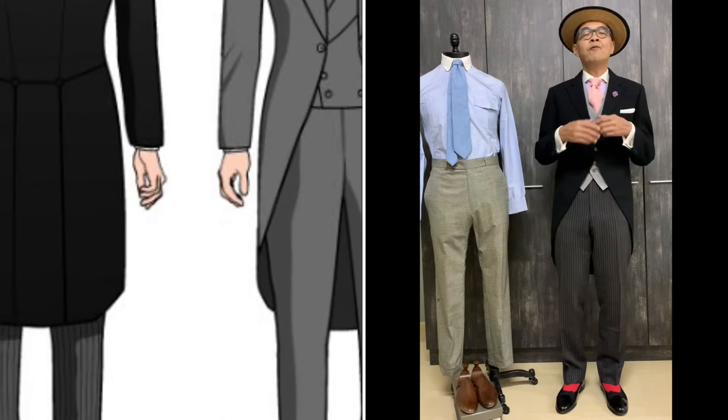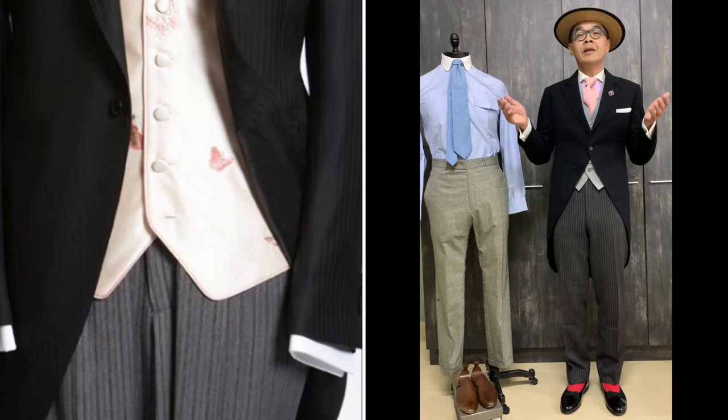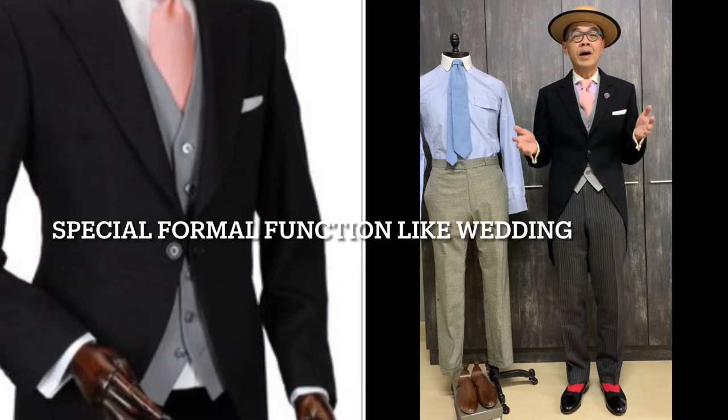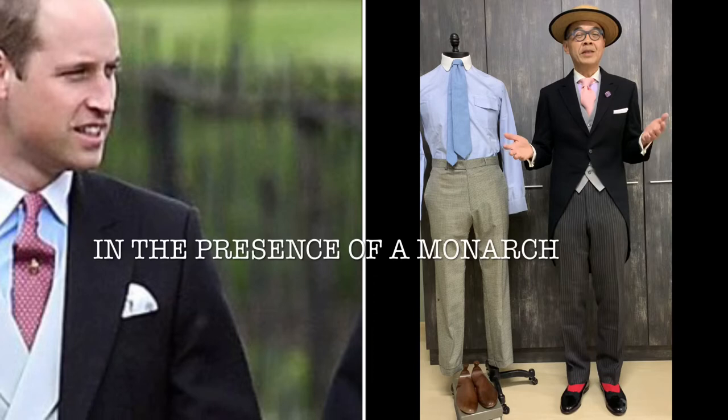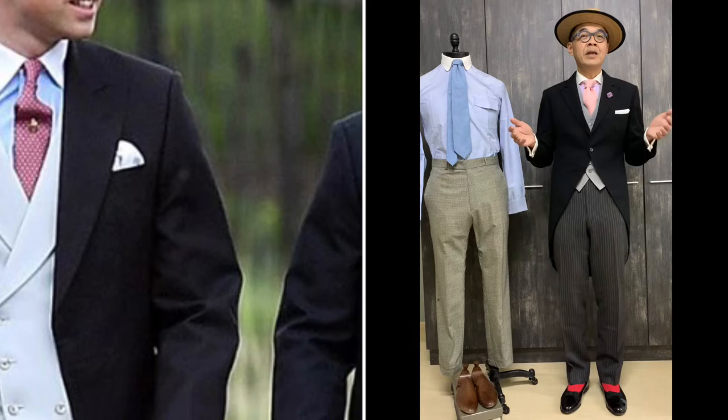Foremost, when do we wear and put on this morning dress outfit? This morning dress outfit you mainly put on in the morning, as stated, and you wear it when there is a special function in the presence of a monarch — a king or queen — when they come visiting or grace that event. Secondly, you wear it when there is a really very formal wedding, especially a garden wedding or morning wedding.